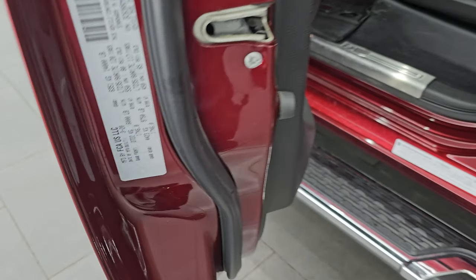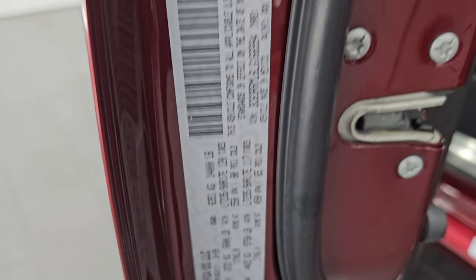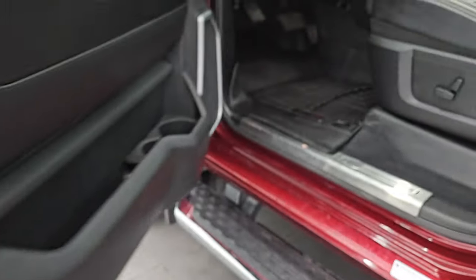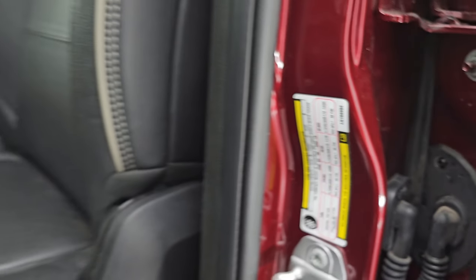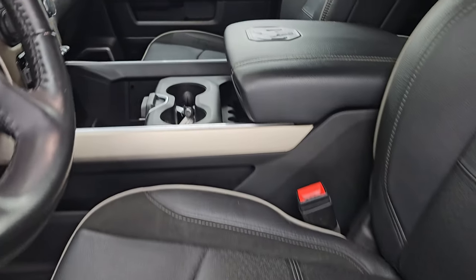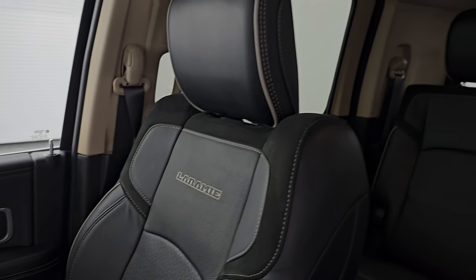I'd be highly surprised if this truck was ever driven in winter in New York — it's just way too clean to be a New York truck. There's the VIN sticker — no Canadian trucks here. And there is the tire and loading information sticker. Up front, the Laramie package gives you the same suede and leather bucket seats — no rips, no tears on these seats.